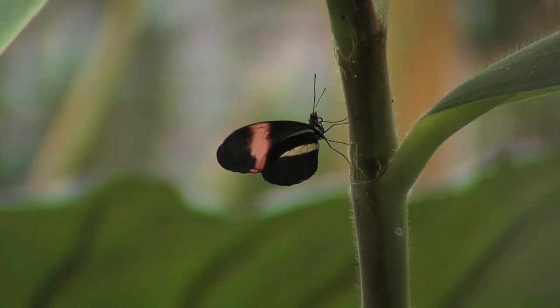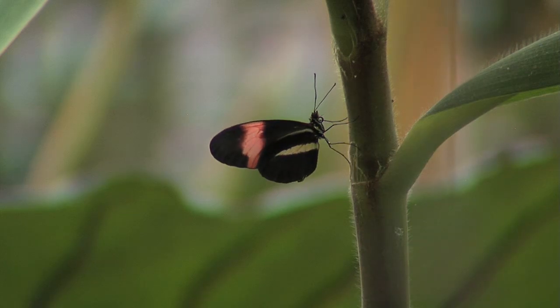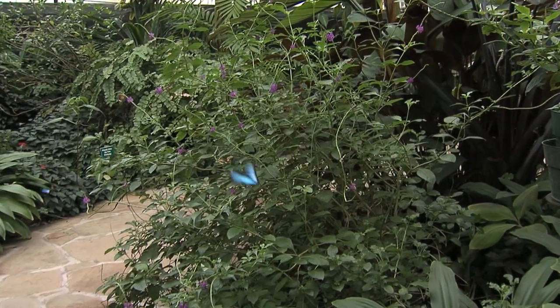Through the course of the exhibit we generally have around 100 different species, and the number of species increases throughout the exhibit.